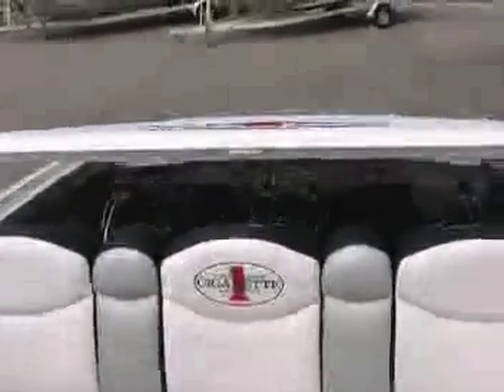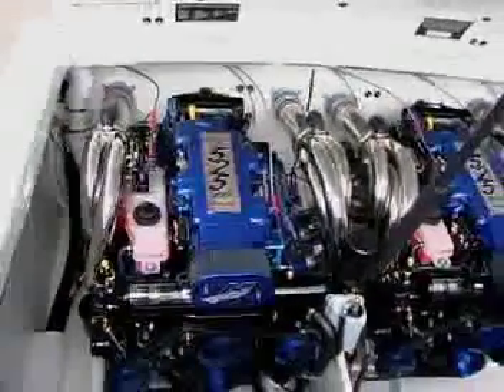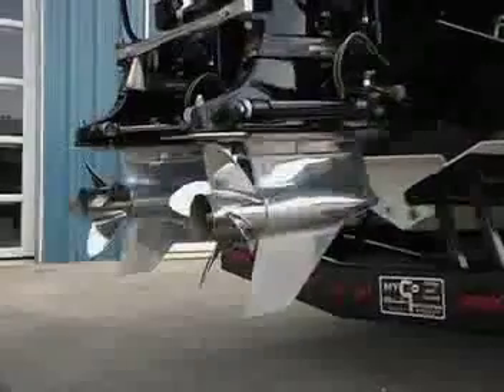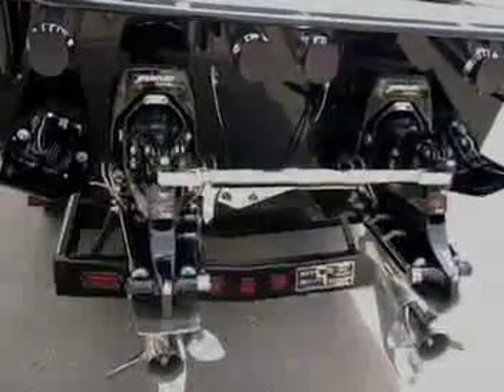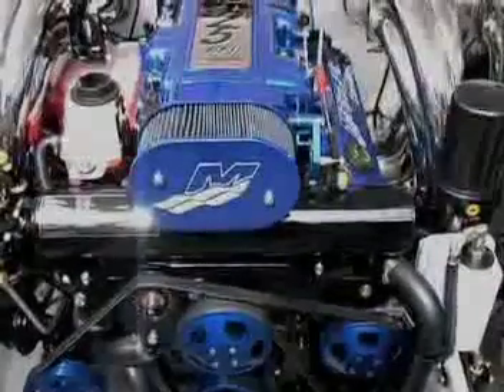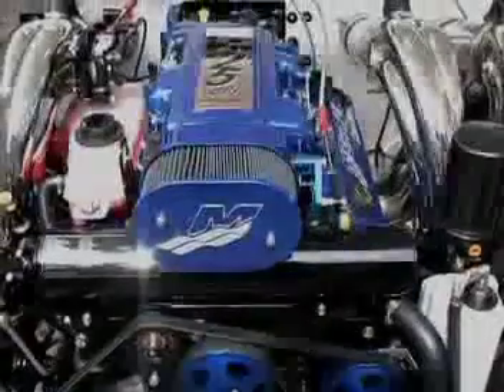Equipped with Mercury Racing 525 EFIs and XR Sportsmaster Shorties mounted on ITS transom assemblies, the 38 Top Gun leads its class in style, handling, workmanship, and reliability.